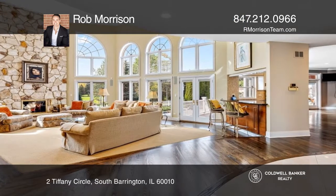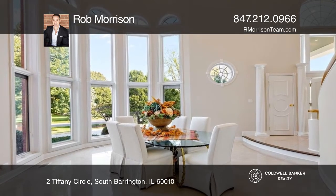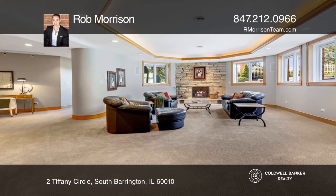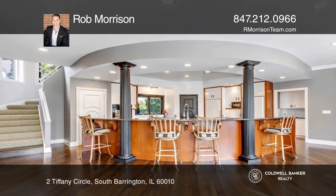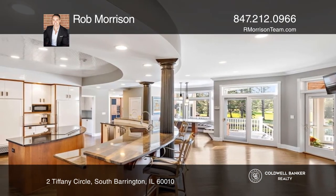Stunning white porcelain tile floors sweep around the elegant double staircase, complemented by two-story spaces that include a remarkable living room, intimate dining room with butler pantry, and a phenomenal family room. The exquisite remodeled kitchen is designed with breathtaking aerial views of the pool.